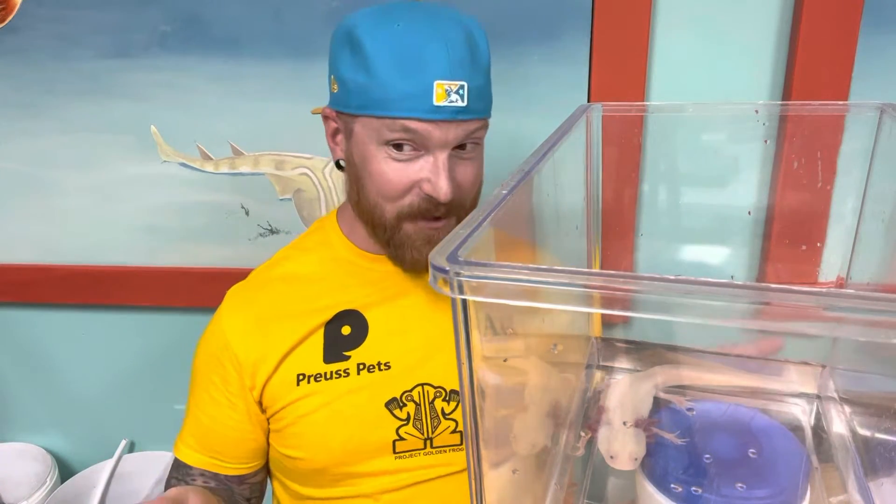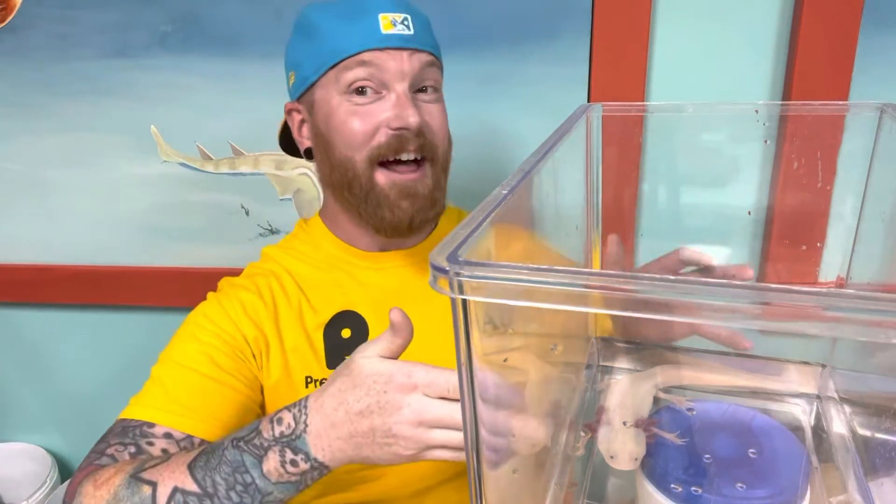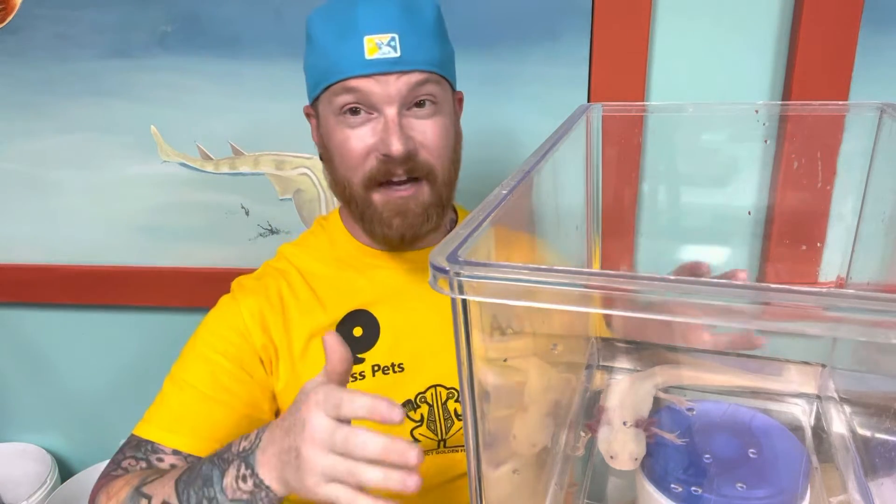Hey everyone, it's Sunday and it's time for story time. I have an axolotl with me today. Now, I've done axolotls before, but they're such a cool animal, so why not?